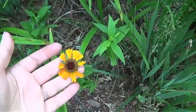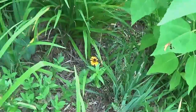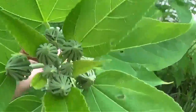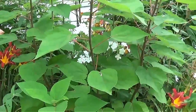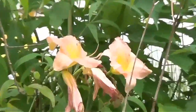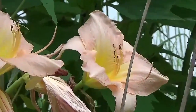Helenium, also known as sneezeweed. You can see here my hardy hibiscus are getting buds on there. I've got some white phlox coming up through the hibiscus there. Check out this gorgeous daylily — isn't that beautiful?